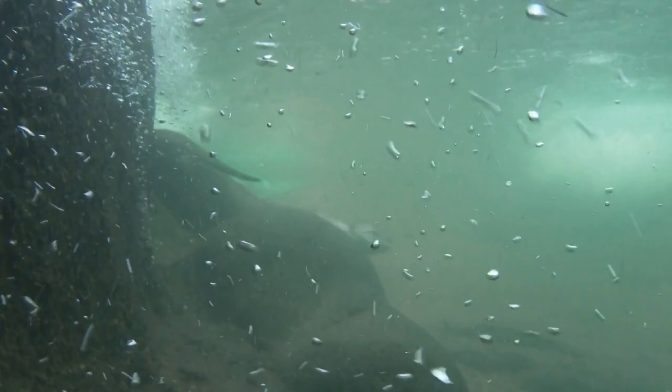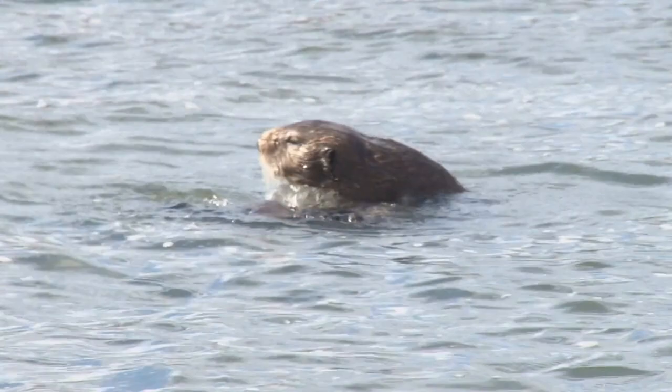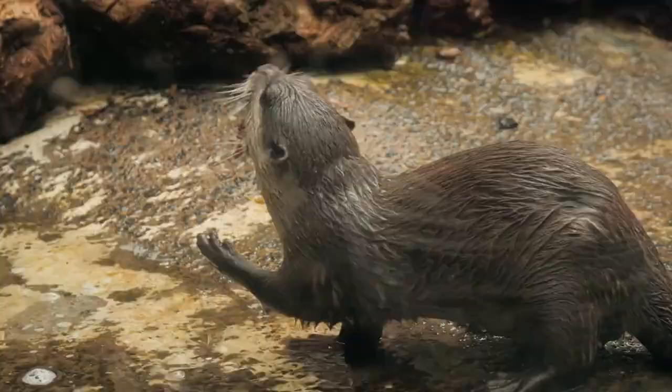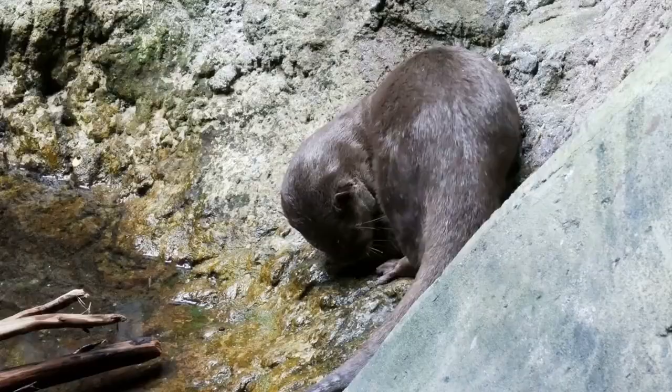Otters have incredibly dense fur that helps them stay warm in cold water. Sea otters have the densest fur of any mammal, with up to a million hairs per square inch. Some species, such as the North American River Otter and the European Otter, have partially webbed paws that help them swim more efficiently, while other species such as the sea otter have fully webbed paws that act like flippers.